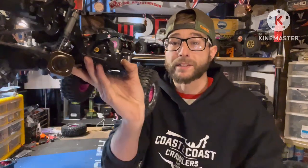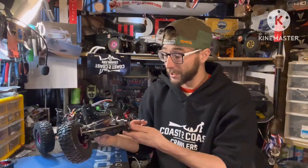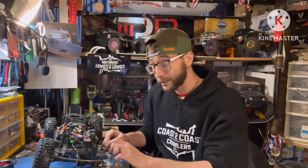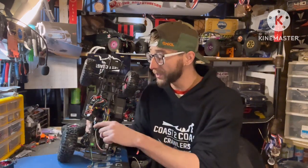For the most part, your AR45 parts like axle shafts and so on will fit. When I was putting my axles together I went ahead and grabbed a set of SSD brass knuckles for the AR45 straight axles, just to give it a little more weight in the front. AR45 straight axle knuckles fit just fine, and there's a wide variety of them available.